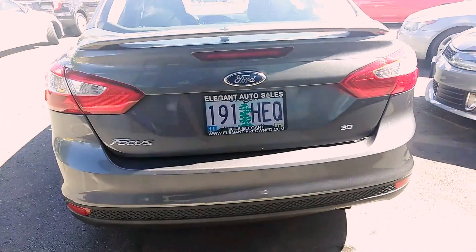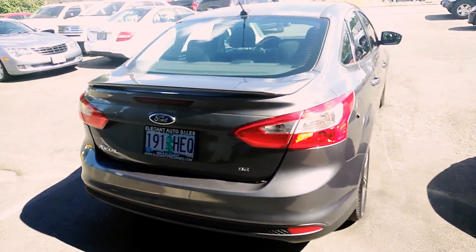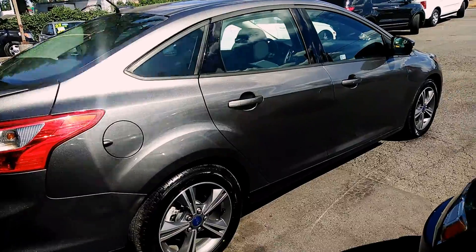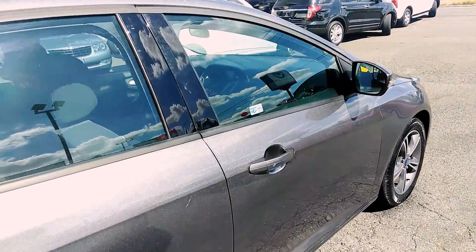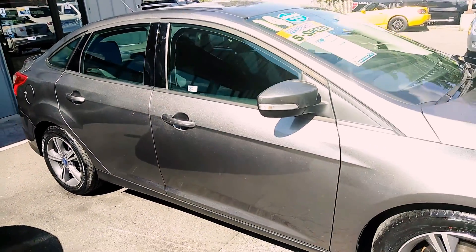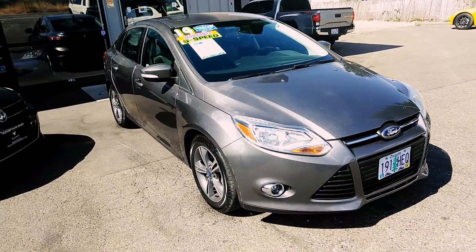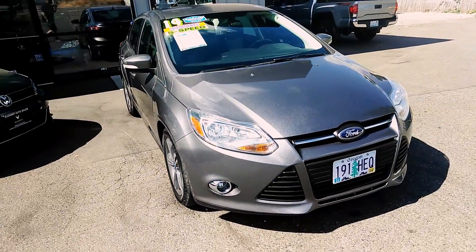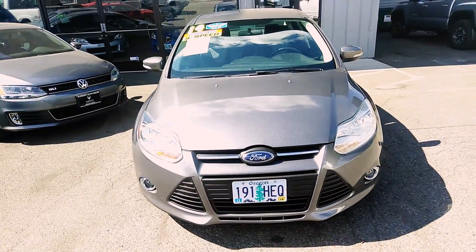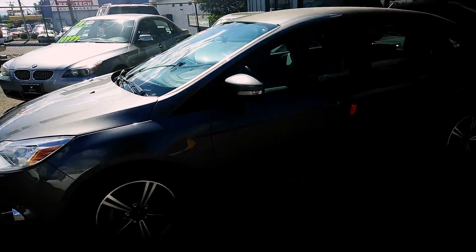I'm going to get all the outside here for you so you can see the condition of the vehicle. Tires are new. I'm going to get both angles here for you. There's a little scuff on the fender there. Wheel well. Fog lights. As you can see on the sticker, it is a five-speed manual. Low miles for the year.